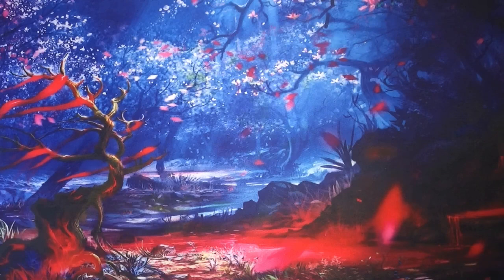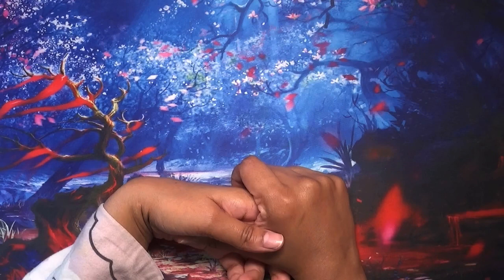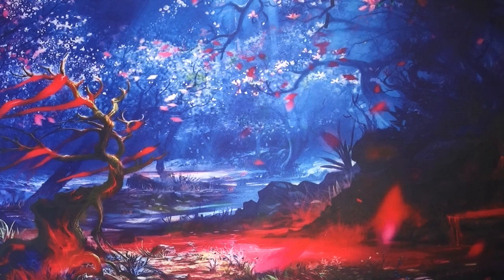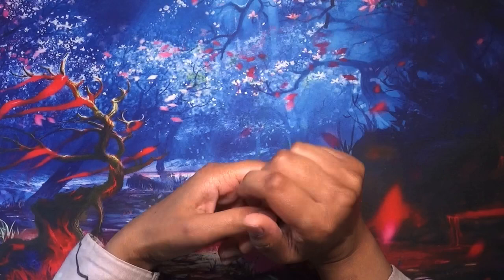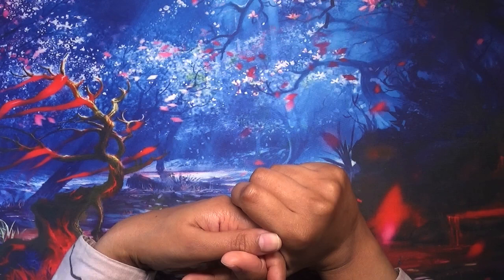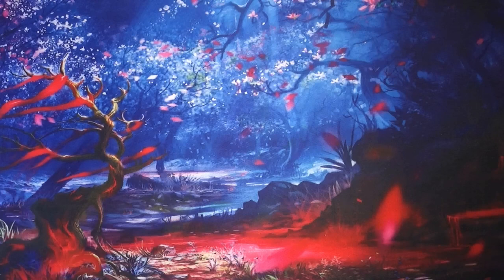Number three: What would you flip out for if you got it? I wasn't quite sure what this meant so I asked my husband, and he said it means what would you be really amazed about if you got it. It would be a house extension, because I haven't got my own colouring space or colouring room. Most of my colouring stuff is in my living room, so if I had my own complete craft area room - with a permanent desk - that would just be amazing. I'd want it downstairs next to the living room rather than in a bedroom upstairs.